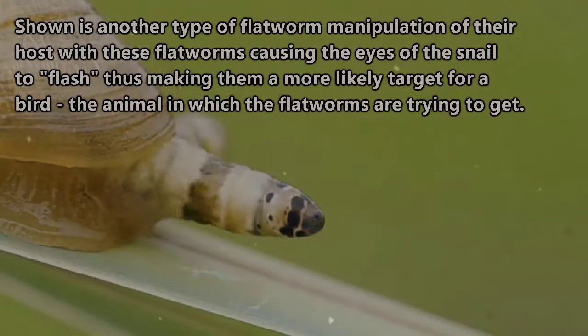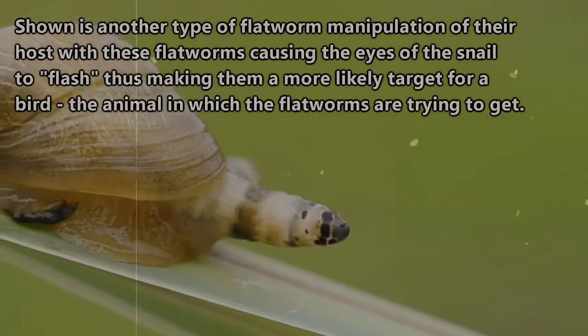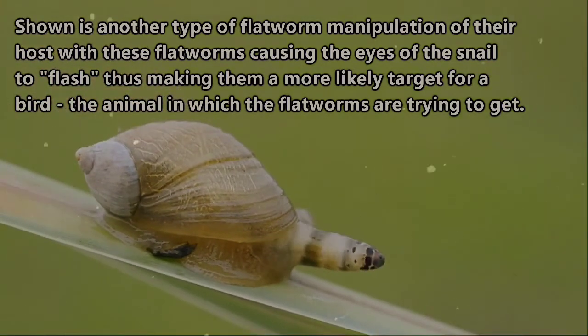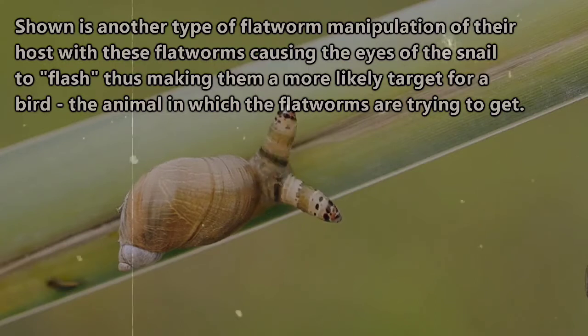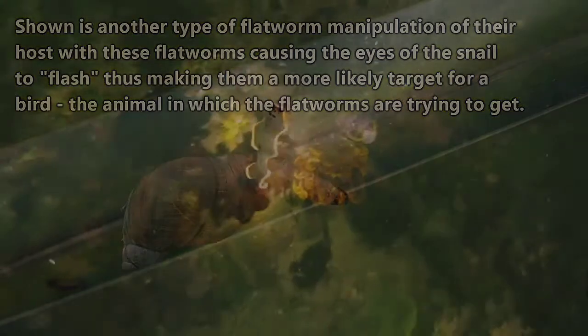Flatworms have even gone so far as manipulating their hosts in order to end up where they need to be. That cold-bodied fish? Flatworms will just make it swim to warmer waters and have it eat a lot more, making it fat and slower, and thus an easier target so that birds can consume both the fish and their uninvited guests. It's all pretty diabolical.